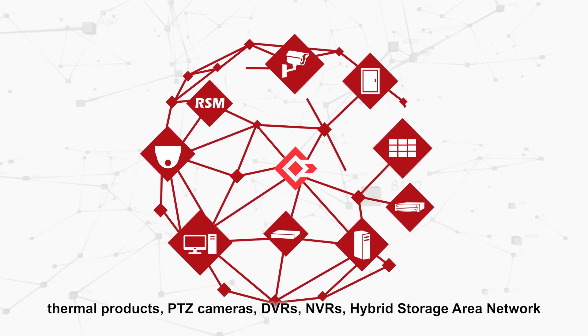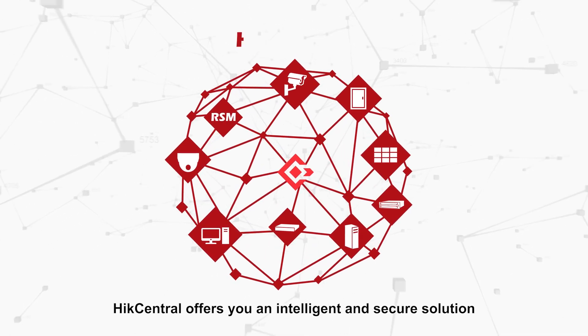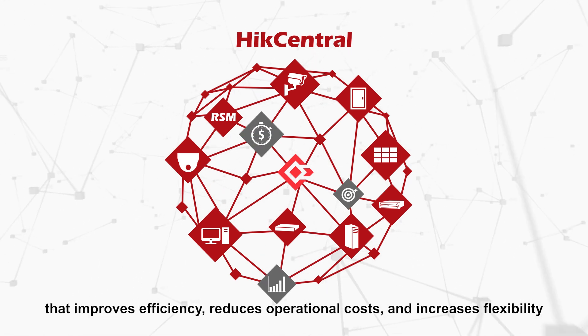Compatibility also extends to hybrid storage area networks, decoders, smart walls, and access control products. Hike Central offers an intelligent and secure solution that improves efficiency, reduces operational costs, and increases flexibility.